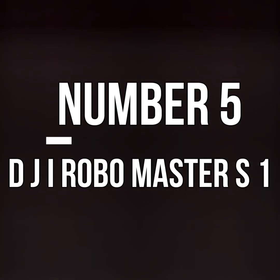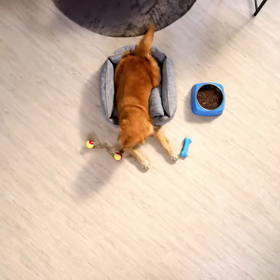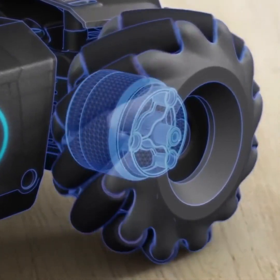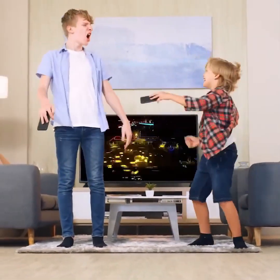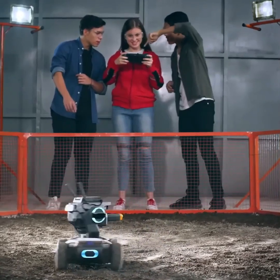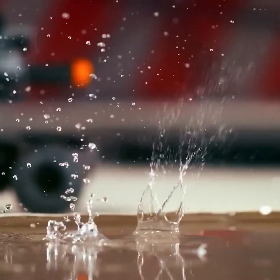Number 5. DJI Robo Master S1. Nowadays there are many toys that not only provide entertainment but also incorporate advanced technology. If you want a toy that not only acts as a small plaything but also teaches your children a lot, then this type of toy is perfect. It follows the rules of physics very well and you can even program it to learn physics in different ways. It has a small toy cannon on top, which adds a dramatic touch. Overall, it offers coding options, allowing you to program the car and enhance the programming skills of your children.